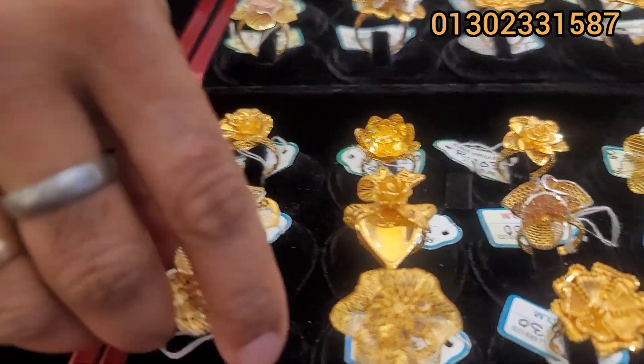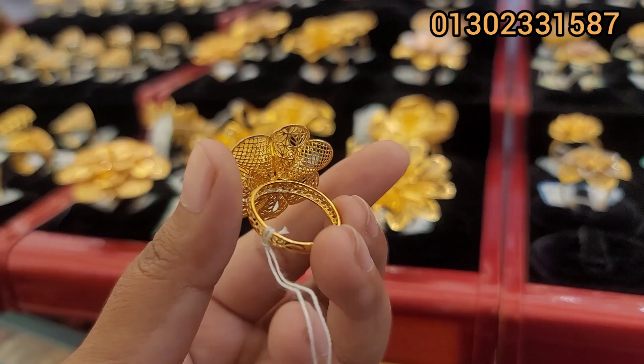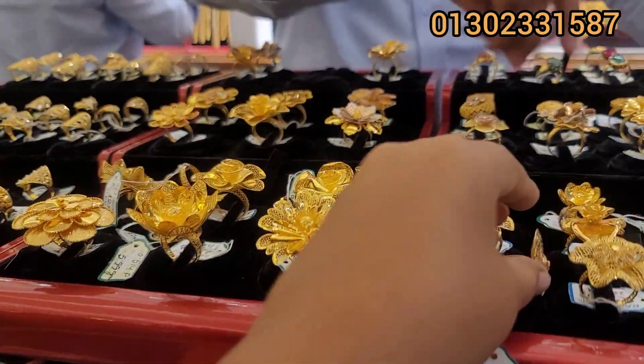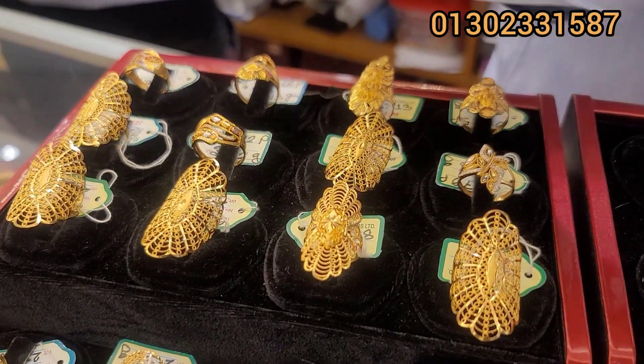Everything is green one. 22. And this one is a light one. 9. So this is a big size. This one is a long one, like this one.